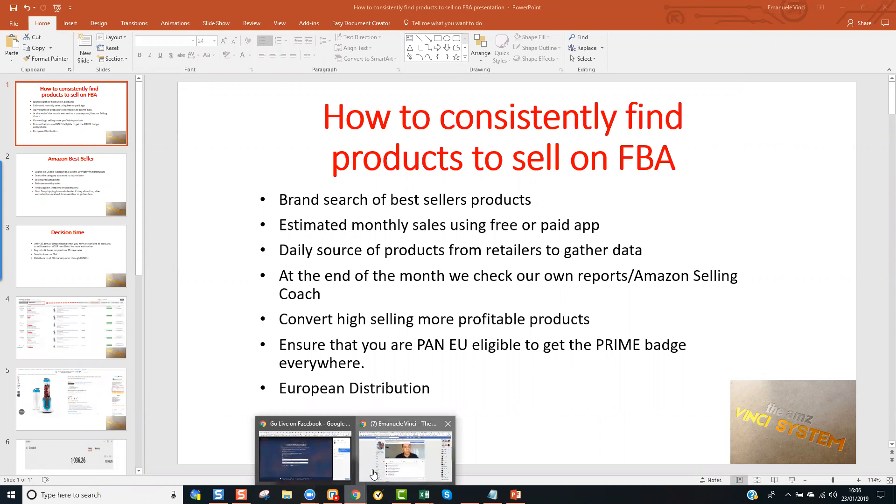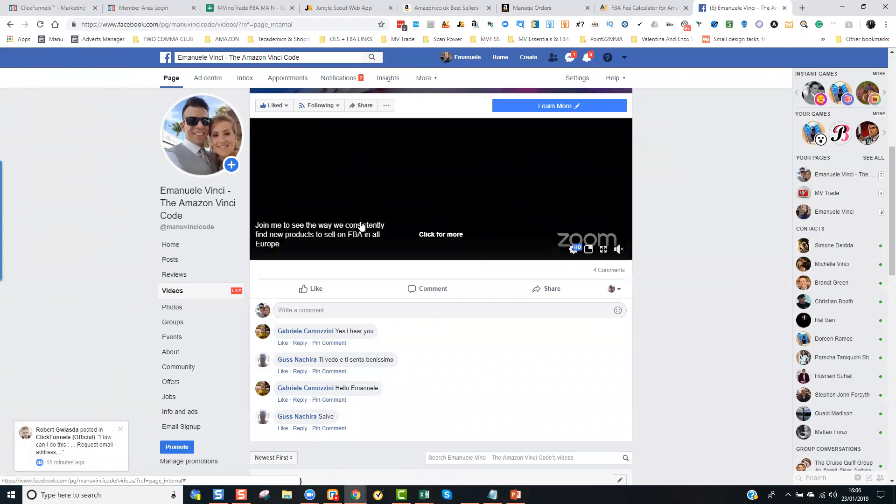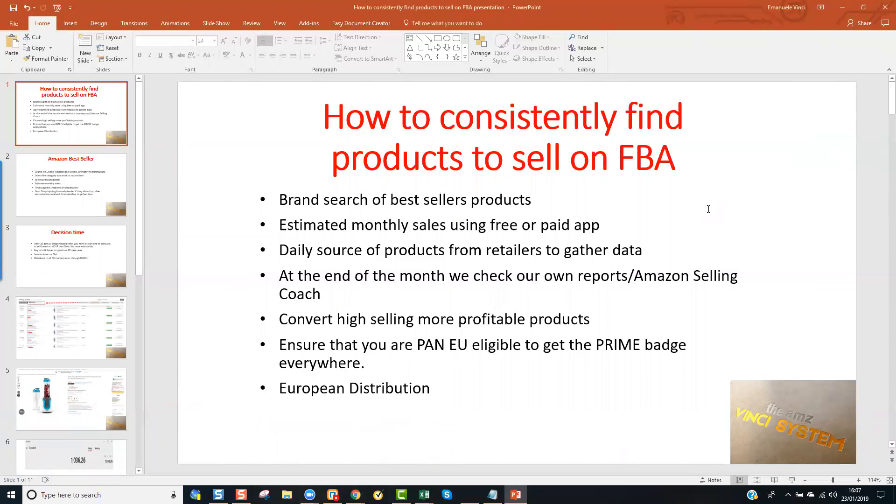Please let me know if you can see the screen. So, how to consistently find products to sell on FBA. The technique that we have successfully been using in the past year or so has been to find brands from which we can source products. Once we find the brand, we estimate monthly sales for particular products of that brand — which might be the best seller ranked products — using free or paid apps.